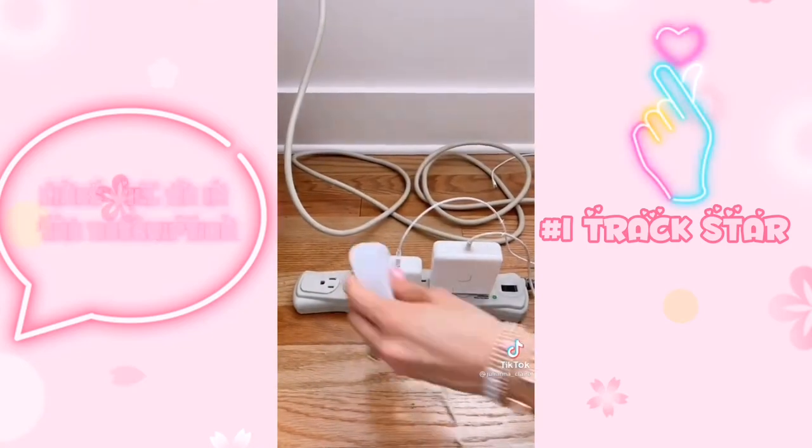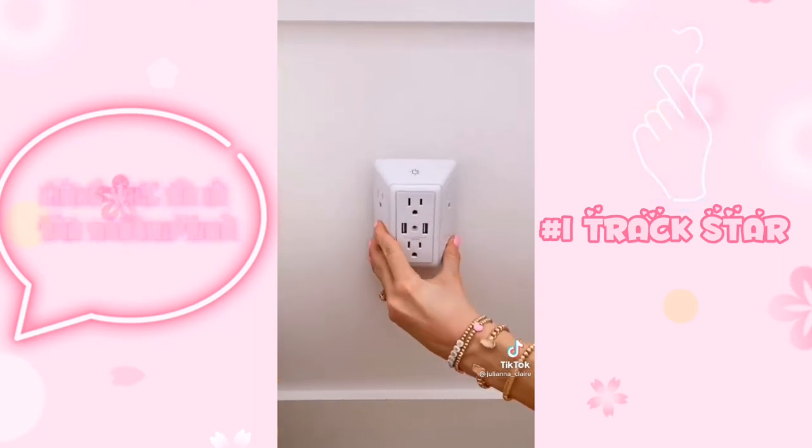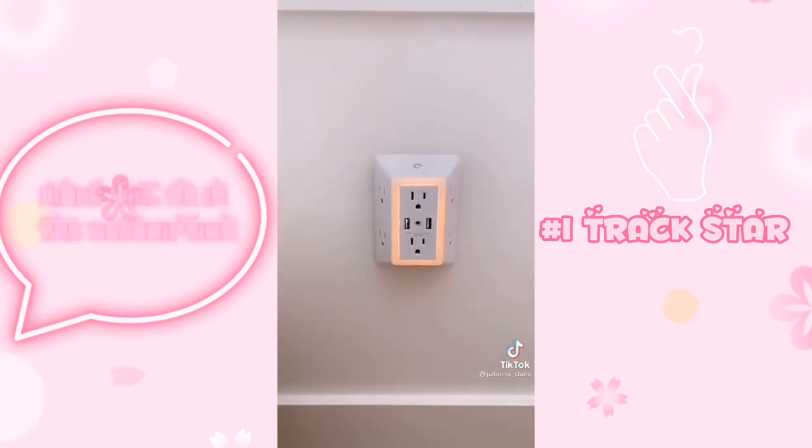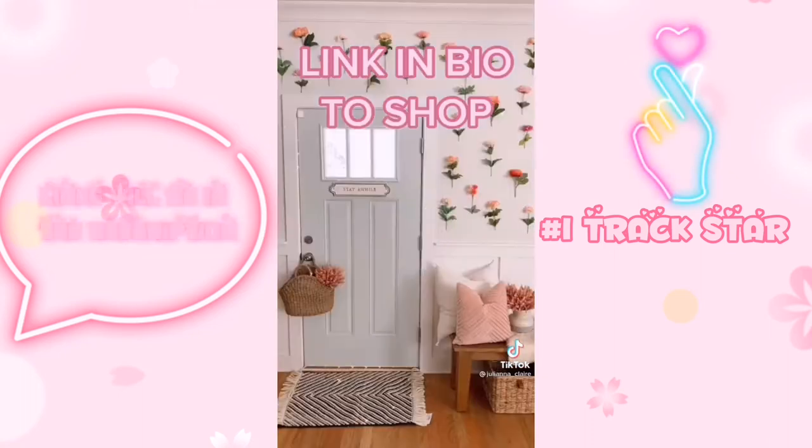If you use this type of outlet protector, you know it's bulky and you only get to use about half of the outlets provided. Try this surge protector instead — its unique design ensures you can use every outlet available, includes two USB adapters in the front, and is also a smart nightlight. Link in bio to shop.